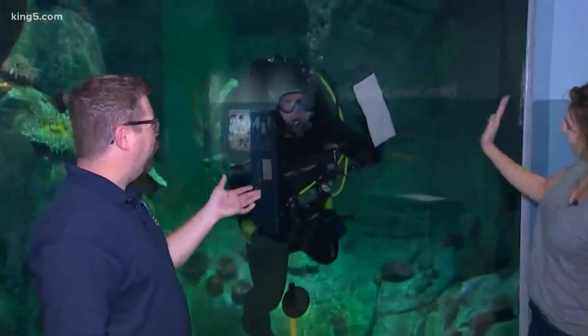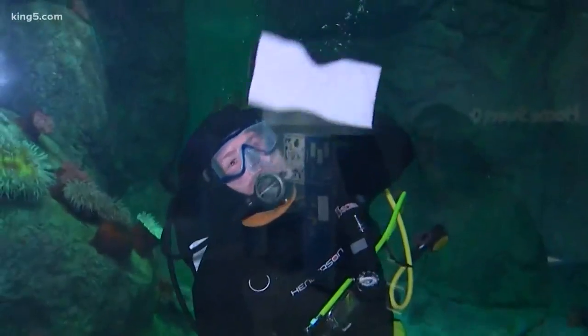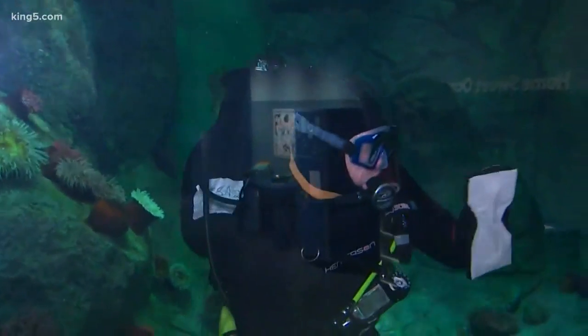Every morning we have to go in and clean all the windows. This is one of our divers, Gavin, and he is scrubbing our windows so they're nice and clean for our visitors to come and see the aquarium.